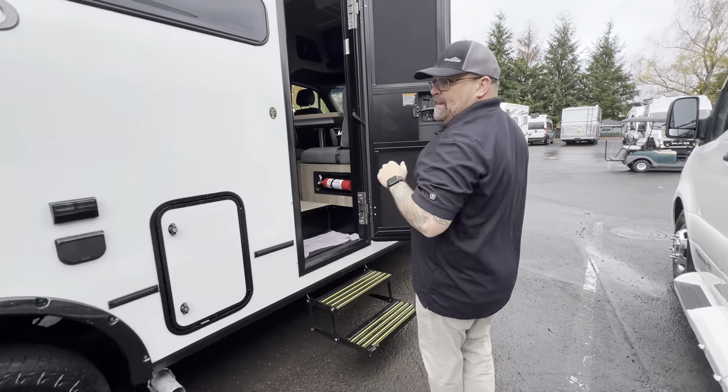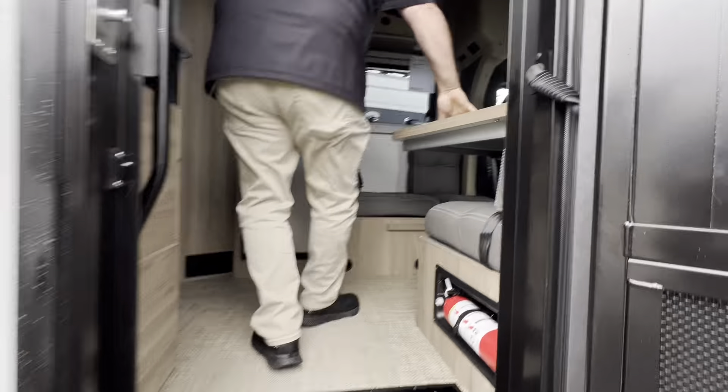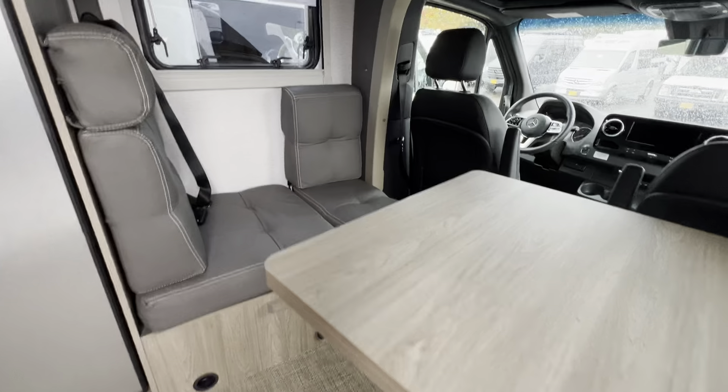We've got 23 feet lengthwise on this one — just about 23, I think it's like 23'11", almost 24. Because anything on a Sprinter chassis has to be under 25 feet.